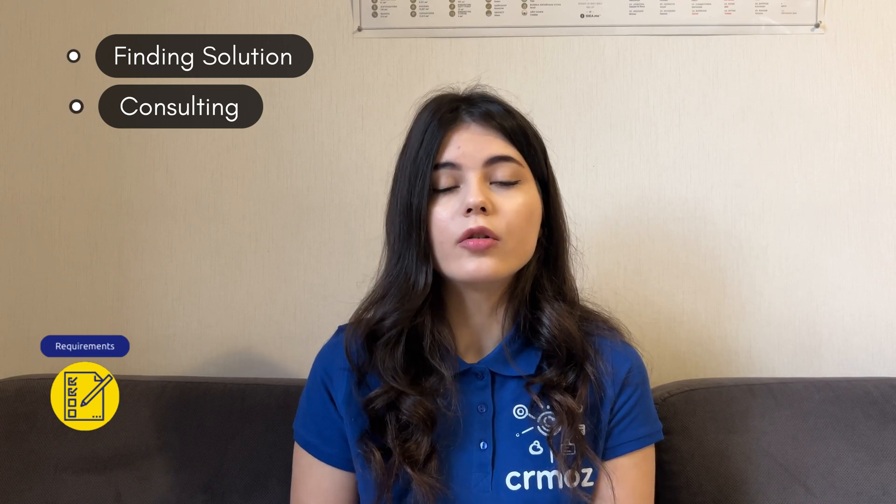If you want to book a free consultation with one of our experts, the link will be down below in the description box. During all of the interviews, we get all of the requirements of the project that you desire and provide you with a perfect solution. So if you're new to Zoho and don't know where to start, we will consult you and find a perfect solution for your business. And if you want any custom solution or technical support, our team of experts is ready to help you identify all of the needs and choose the right solution for your business.